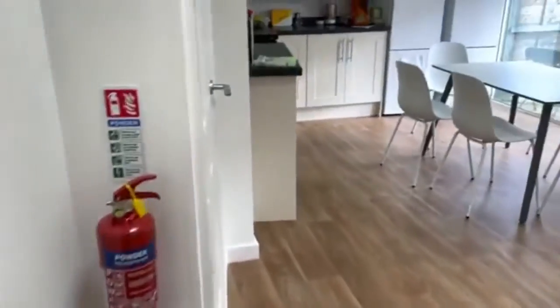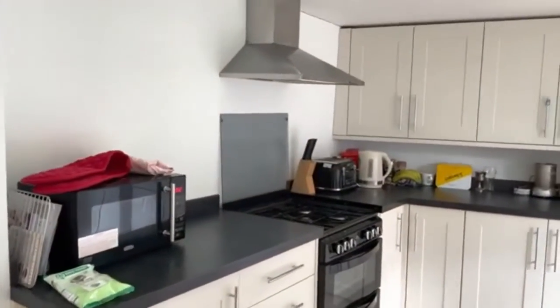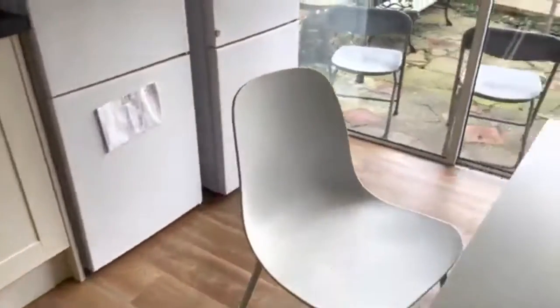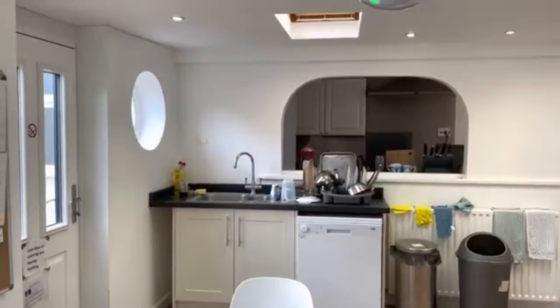On the other side of the kitchen, you've got another microwave, the stove, kettle, and toaster. The fridge is at this end and you have a dining area. There's plenty of storage and a dishwasher at this end as well.